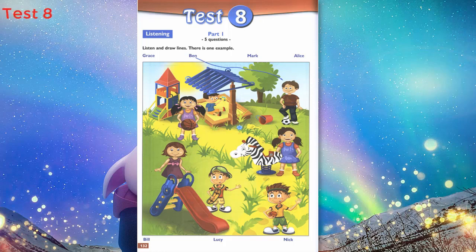Now listen to Part 1 again. 1. Who's that girl? She's got long hair. Is her hair brown? No, her hair is black and she's holding a ball. That's Alice. She's nice. I like Alice.